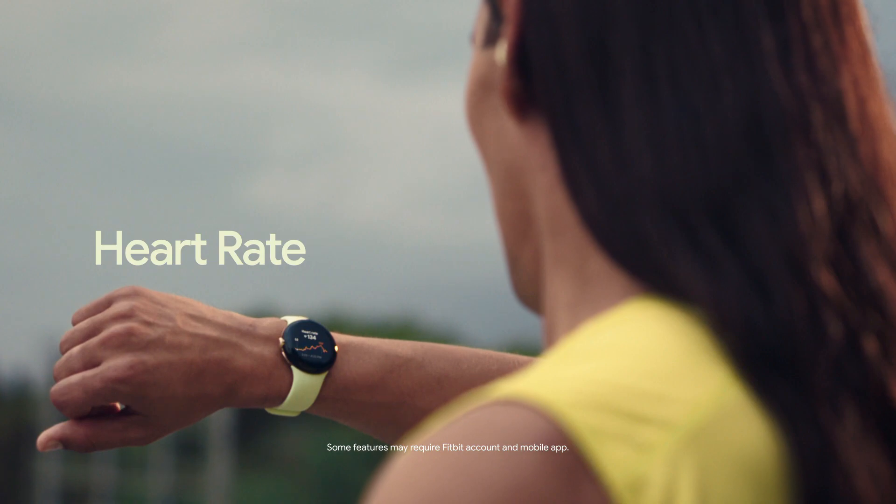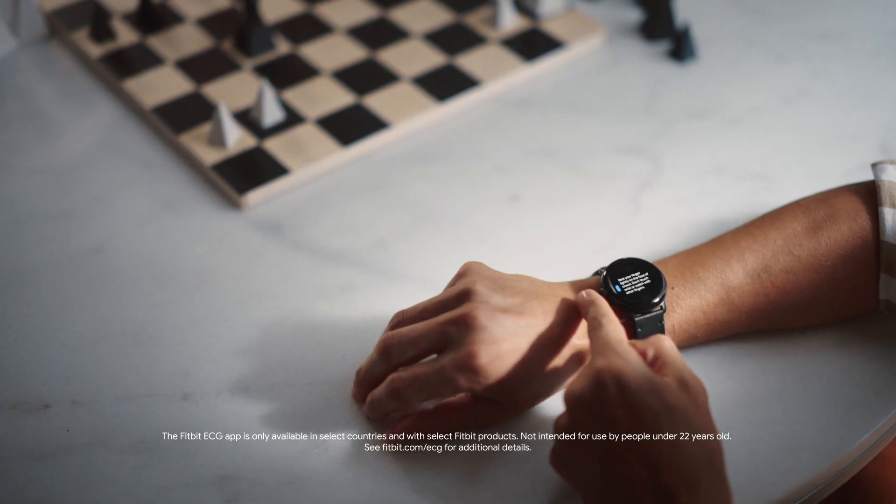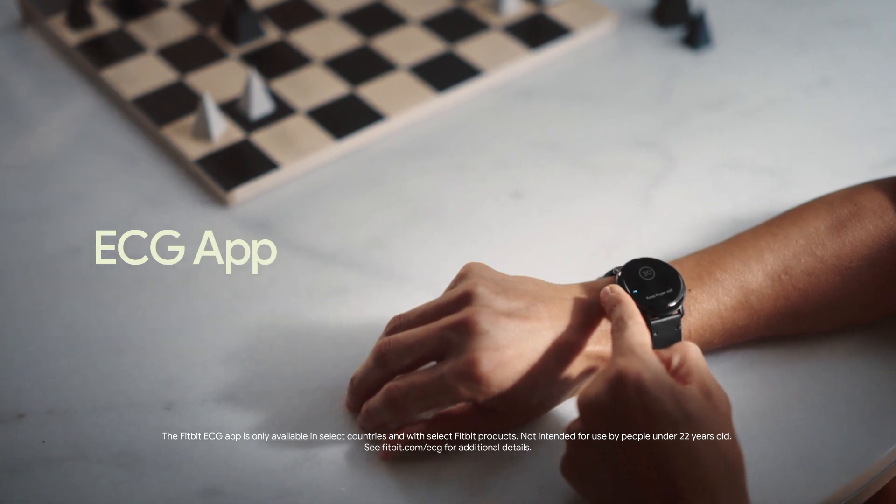Monitor your heart rate, track active zone minutes, and check on your heart rhythm from the ECG app to detect atrial fibrillation.